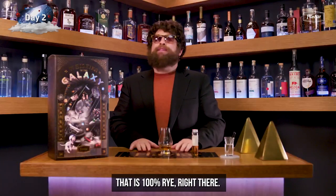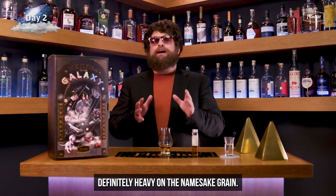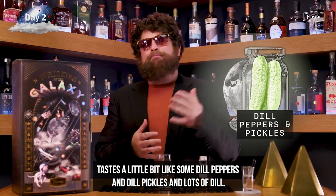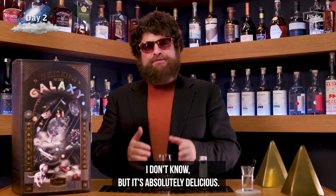Oh baby, that is 100% rye right there. Definitely heavy on the namesake grain. You got the spice. It tastes like caraway — a little bit like dill peppers and dill pickles, lots of dill. What's the deal with that? I don't know, but it's absolutely delicious.